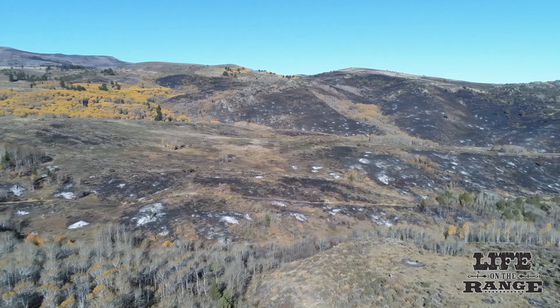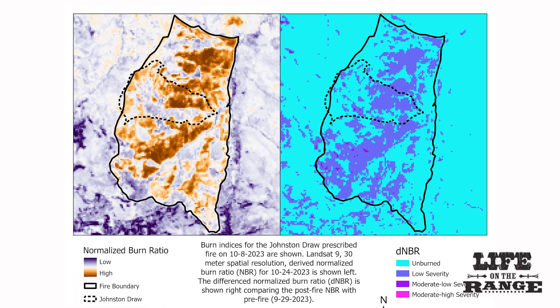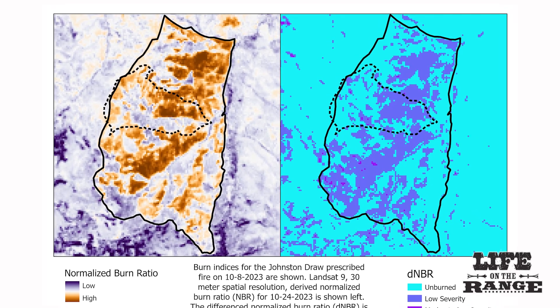A rainstorm snuffed out the hot spots the following week. Follow-up satellite imagery shows that about 80% of the area burned.